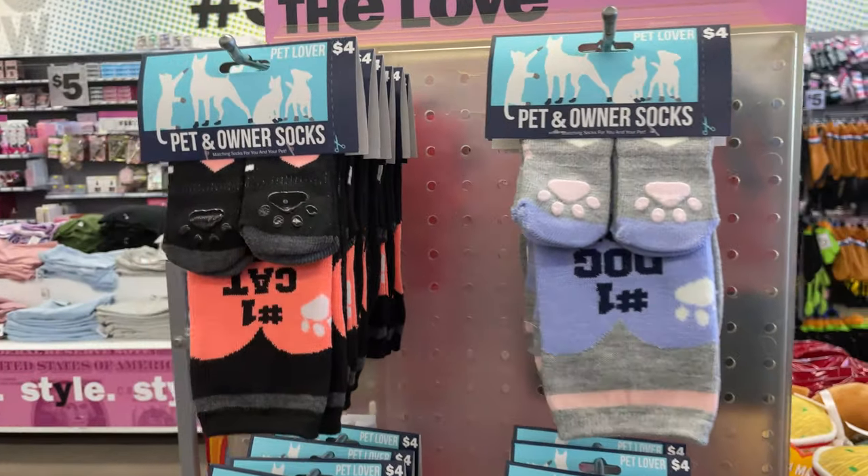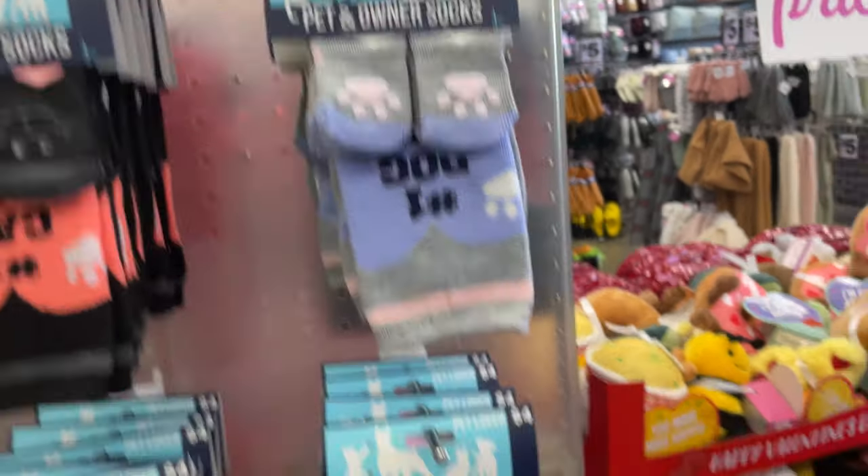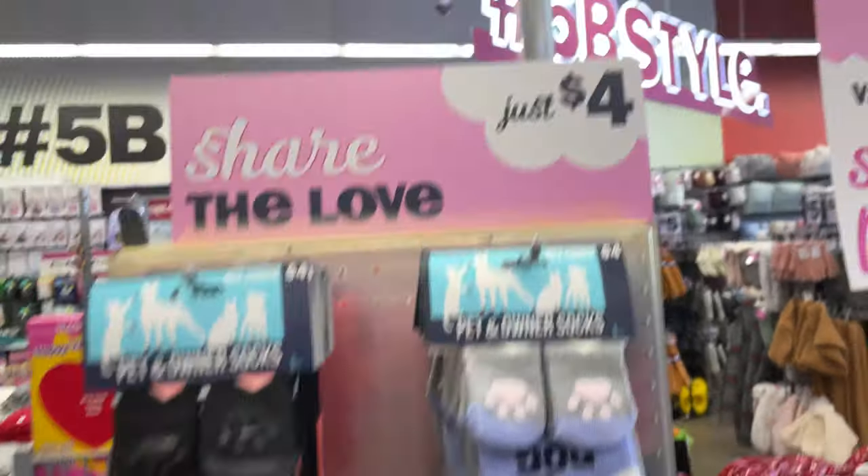For your pet owners — cat and dog owners — they have socks for your dog and your cat and the owner. How cute is that? All for $4.